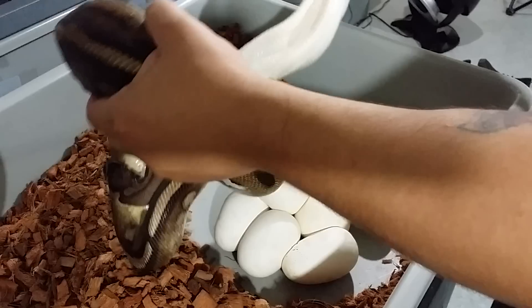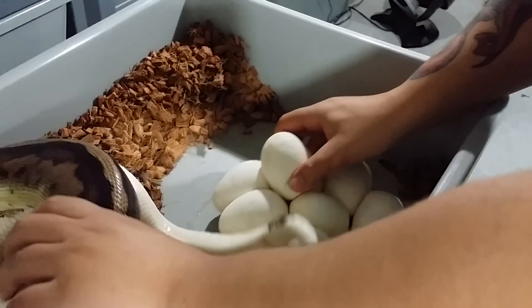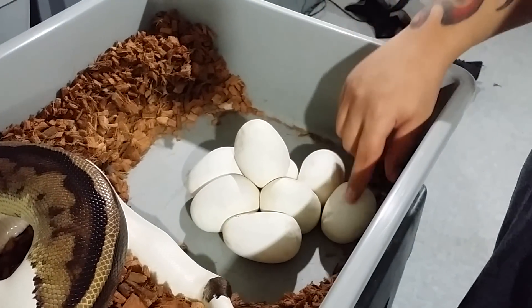Got a good size clutch right there. We got one, two, three, four, five, six, seven, eight.